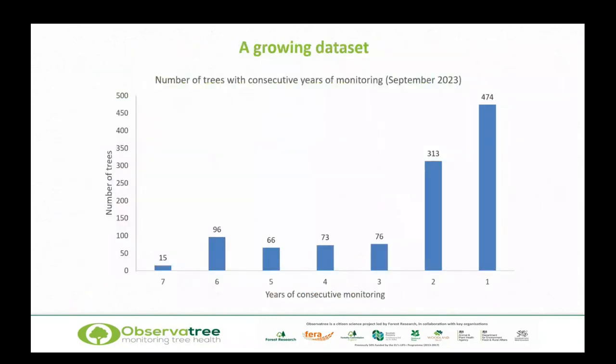That's replicated across all our data. This chart shows the number of years of consecutive monitoring, from seven down to one, and the number of trees in each category. At the moment, 15 trees have the full seven years of records, but that dataset is going to grow — we've got 474 trees with one year of monitoring, plus all the others. Going back to our pandemic chart, we could say we're starting to move out of our own lag phase and accelerate, with more and more records coming in.